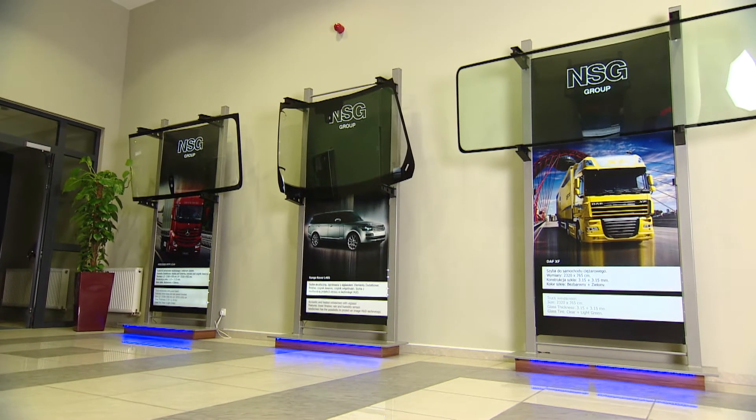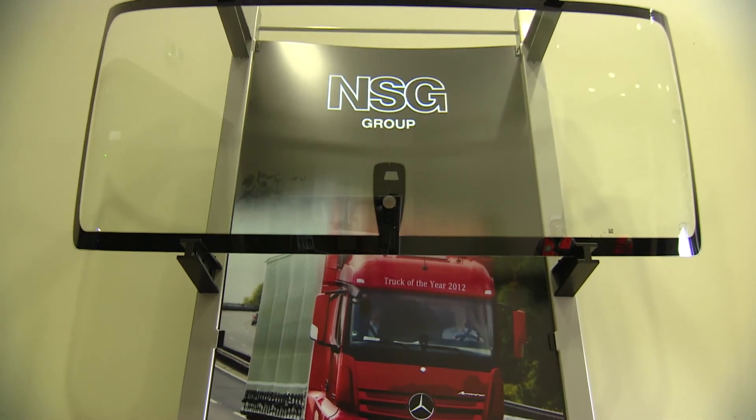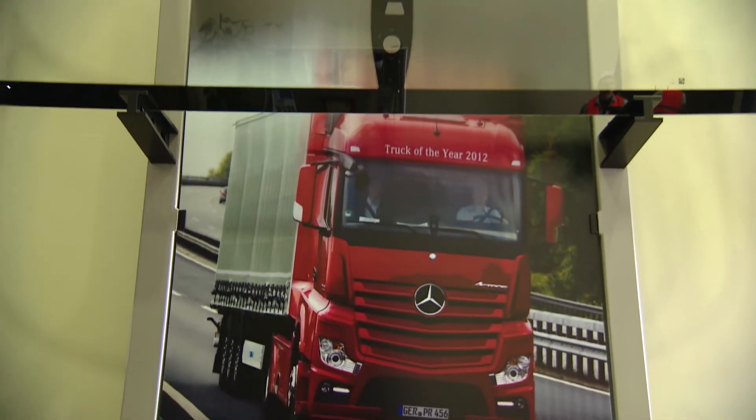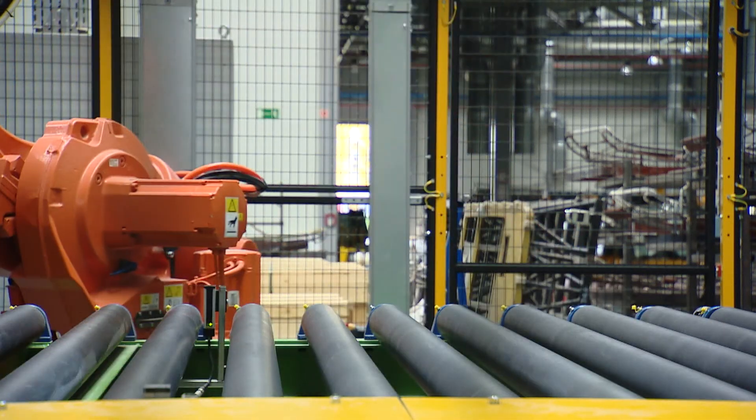Pilkington produces glass for the cars, vans and buses of the world. You can be confident that every glass with the Pilkington logo is an original quality glazing.